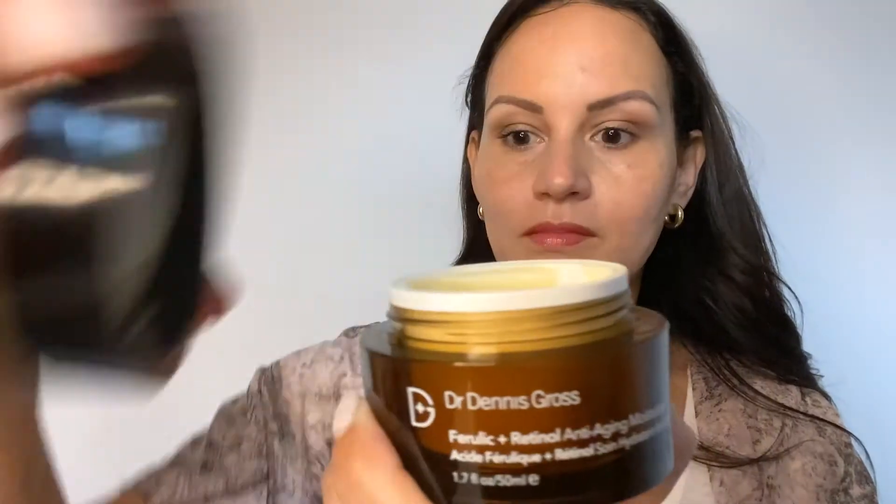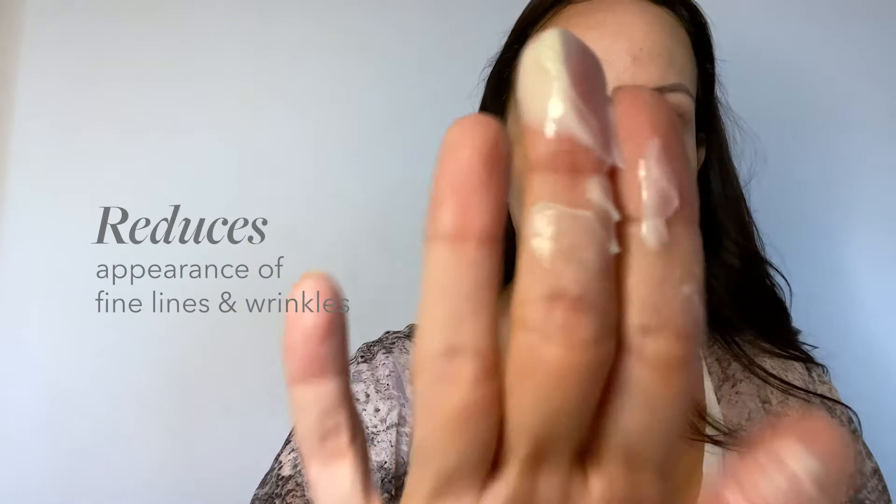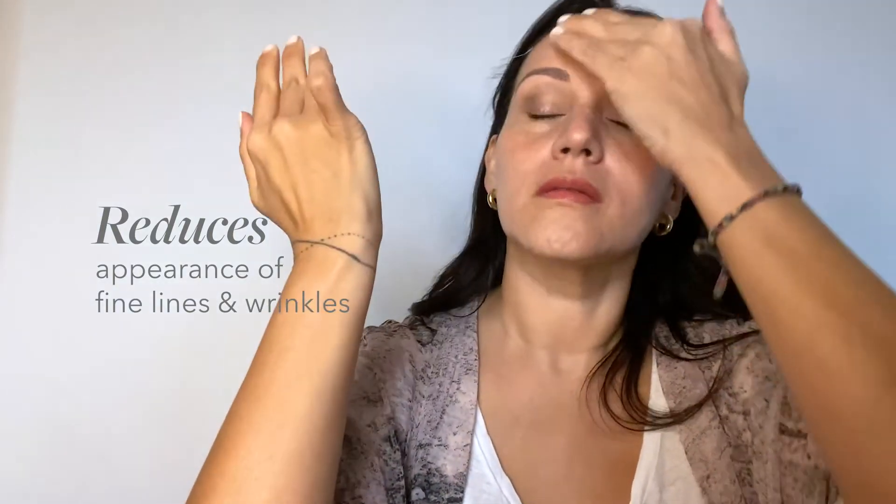Last but not least in our skincare regimen: Perulic and Retinol Moisturizer. This anti-aging moisturizer helps with fine lines, wrinkles, and is excellent for dry skin.